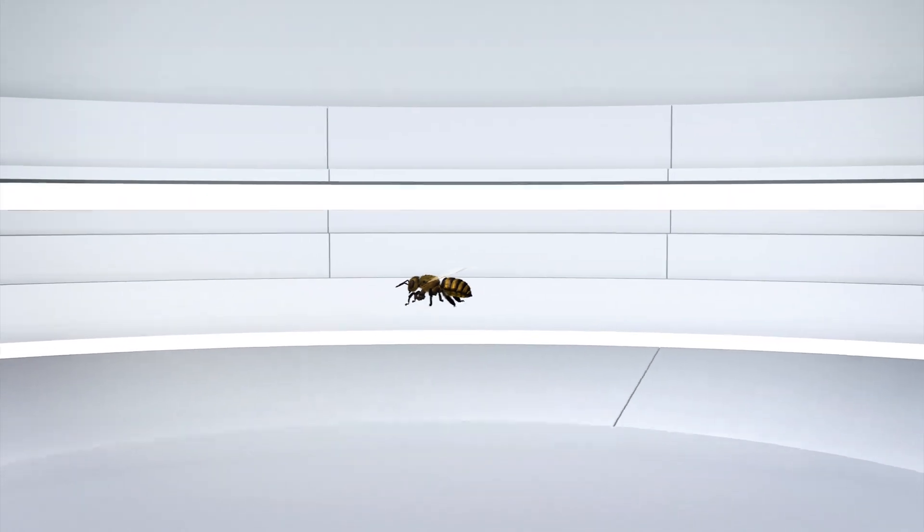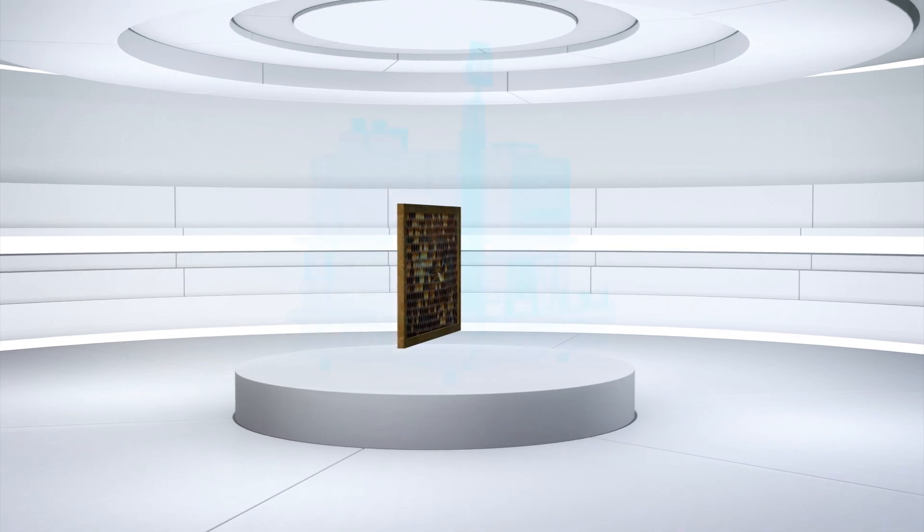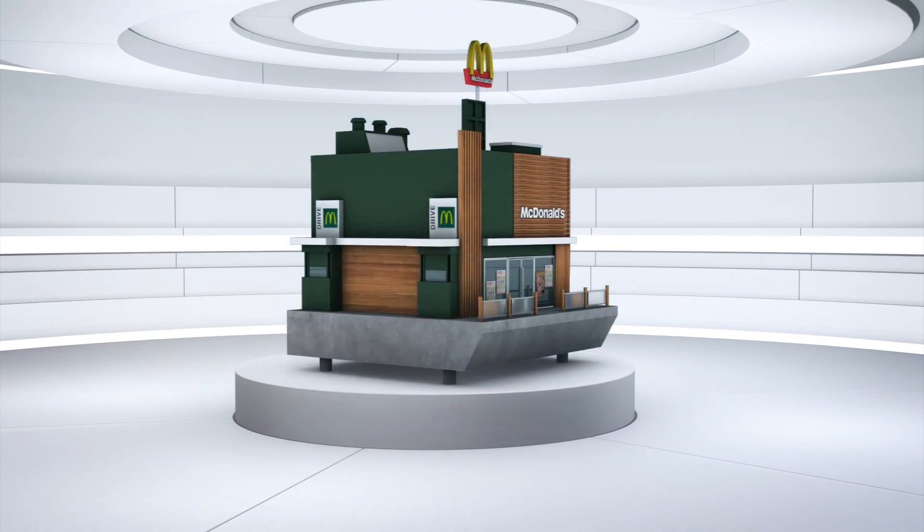As part of a country-wide push to raise sustainability awareness in Sweden, various McDonald's franchises are installing beehives called McHives on their rooftops.